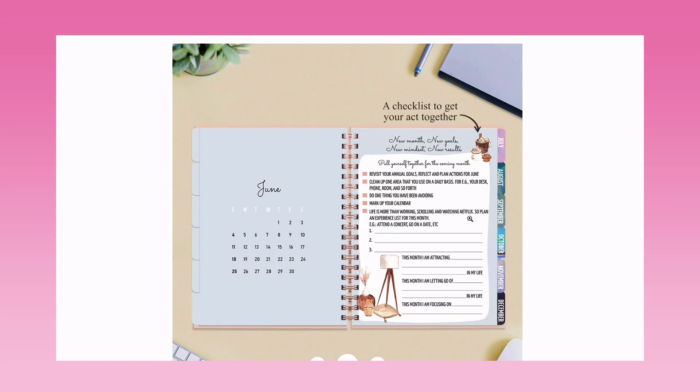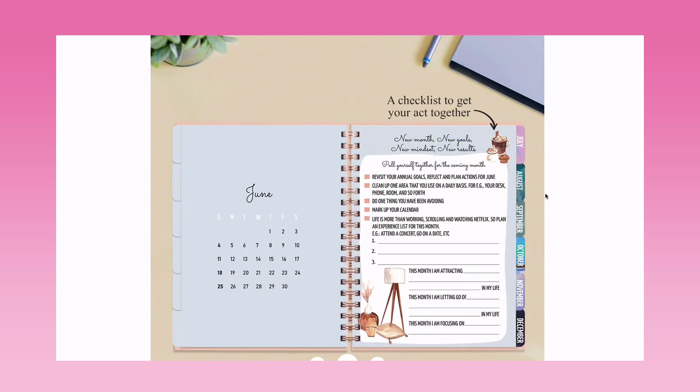On the left-hand side we have the calendar in a very simple, minimal layout. On the right-hand side is a 'New Month, New Goals, New Mindset, New Results' checklist to get your act together — revisit your annual goals, reflect and plan actions for the month, clean up, do one thing you've been avoiding, and mark up your calendar. Life is more than working, scrolling, and watching Netflix — plan an experience this month!